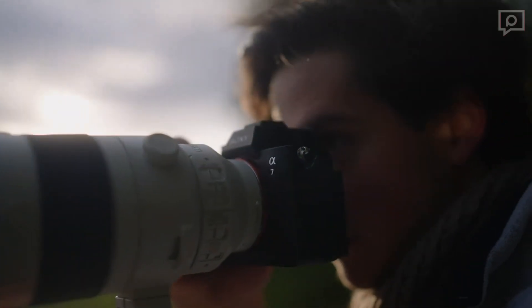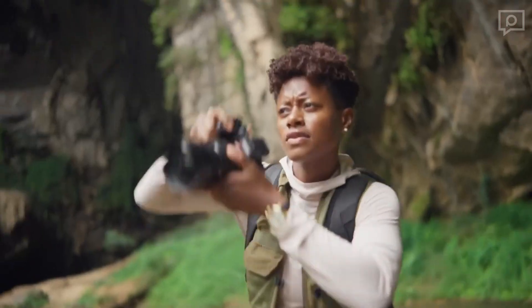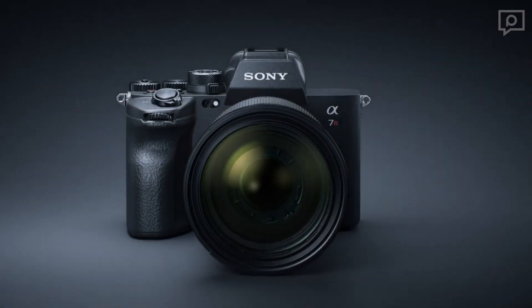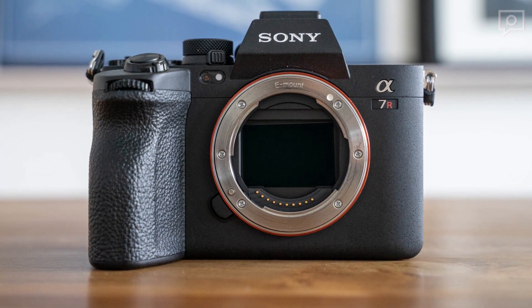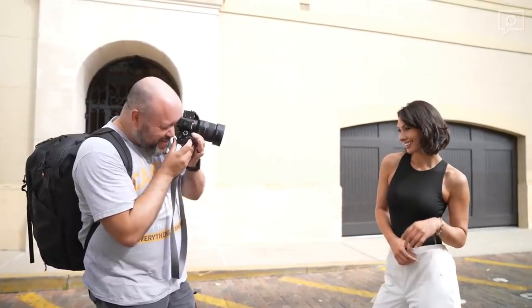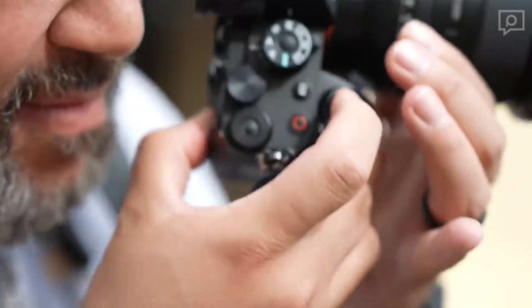In December 2022, we witnessed the arrival of a new flagship in the camera industry. Today we're here to reveal the hidden gems of one of Sony's latest cameras, the A7R5. So let's start by talking about how powerful this camera is.